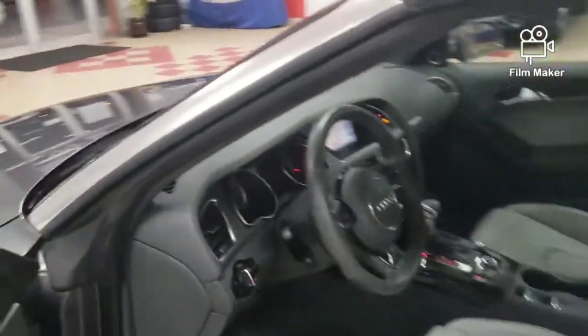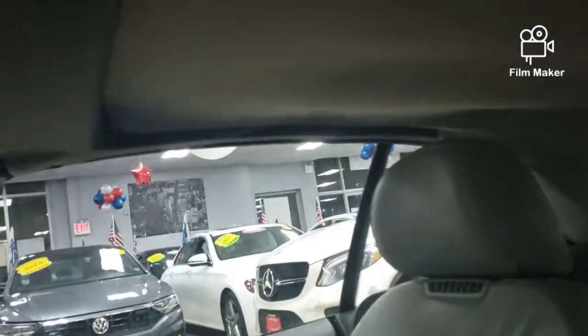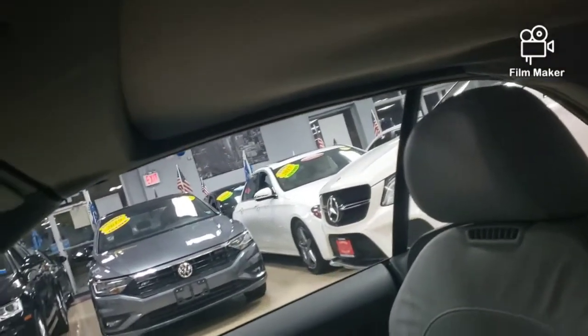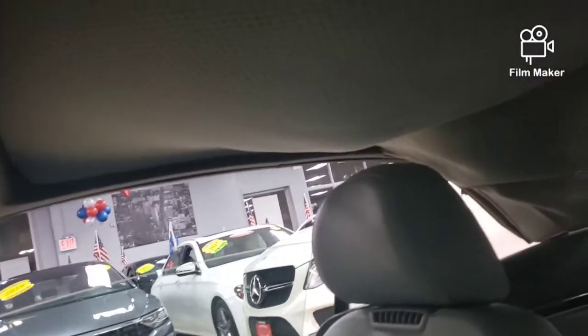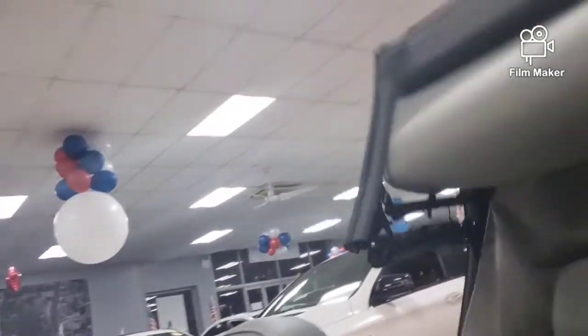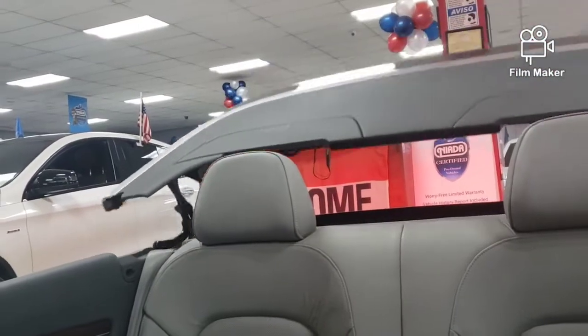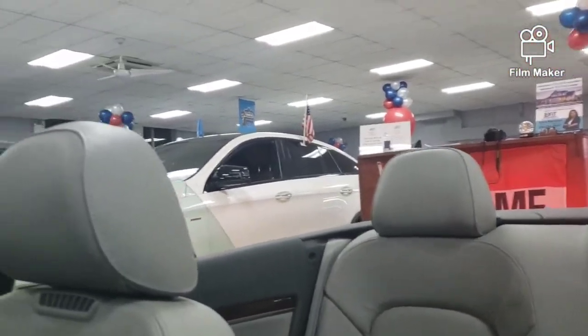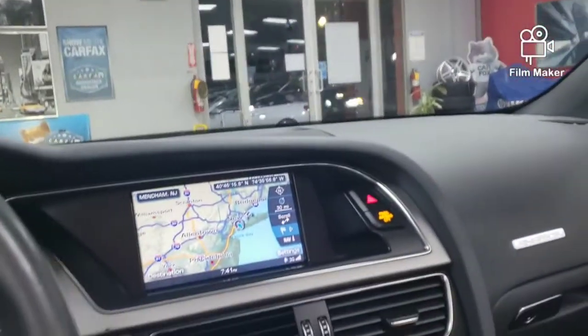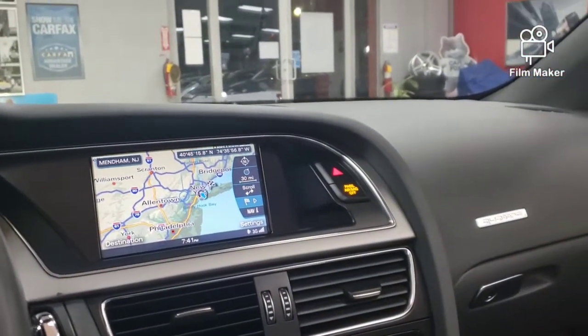Let's go and pop the top for you. I'm going to pop the top so I can show you how nice it is. Let me turn this down right here. Here we go — lowering the windows so you can see how nice this is.